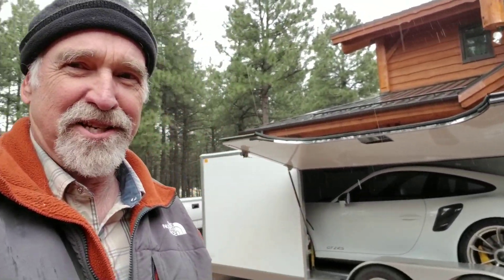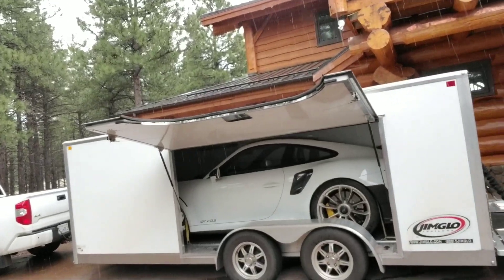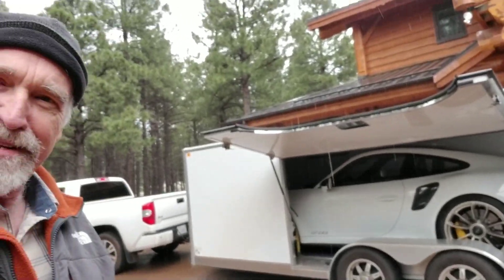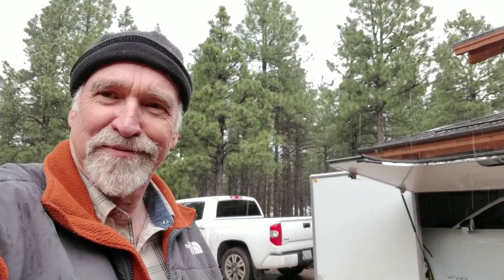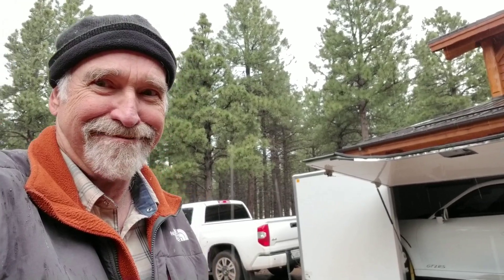Looks like it's hailing again, but it just passes. Another 600 miles and we'll be home, and then it's going to go for a ride.